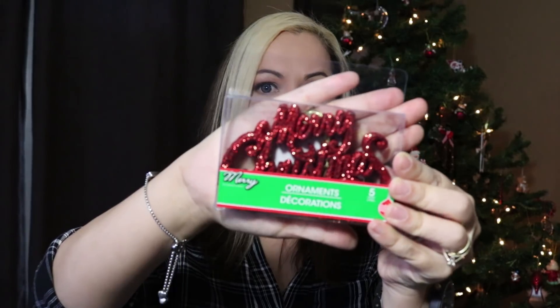I also really liked these little Merry Christmas ornaments. I don't think I will put them all on my tree — I might put one on my tree — but I thought they'd be really cute to add to a gift.